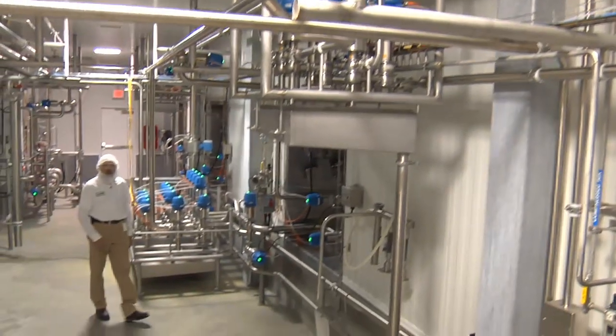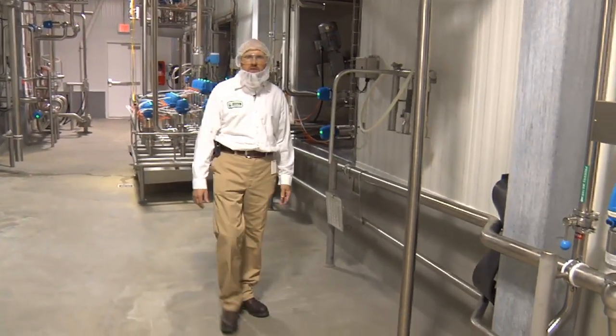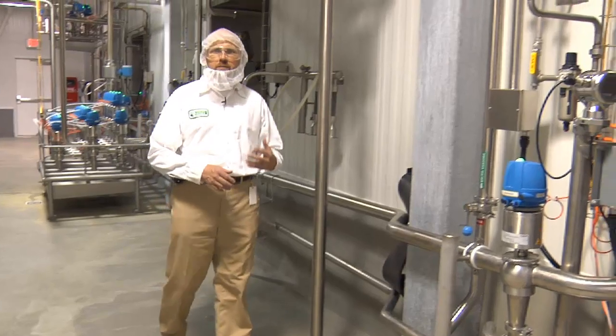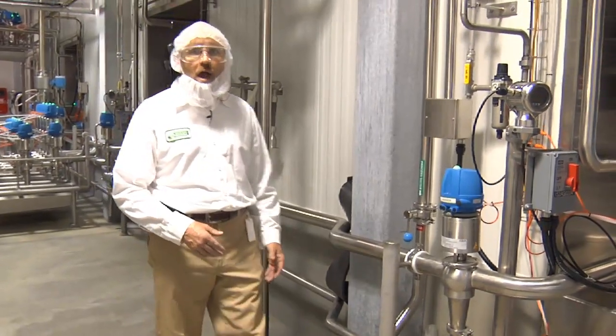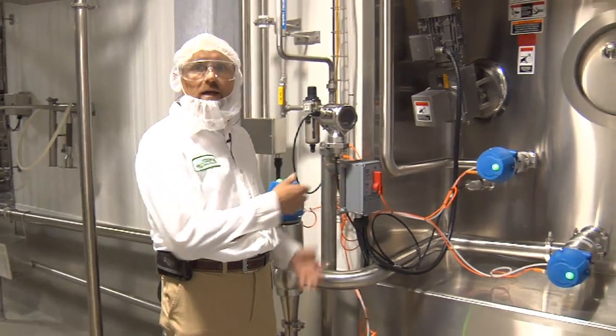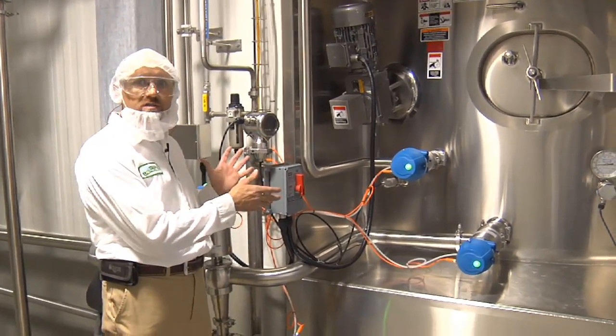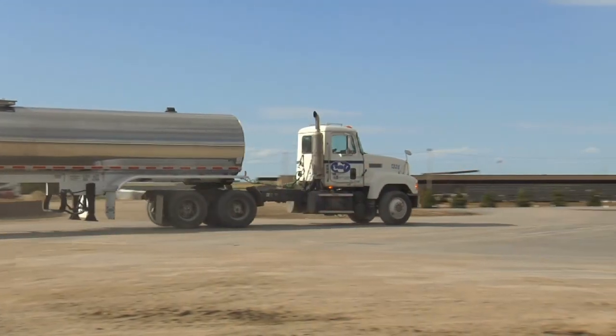This is where it all ends. We've taken our raw, unpasteurized product, brought it into our processing facility, separated it into cream and condensed skim. After our heat treatment, we bring it to one of these four silos behind me where we cool it back down to 40 degrees. We hold it in one of these four silos until we take the product to our customer.